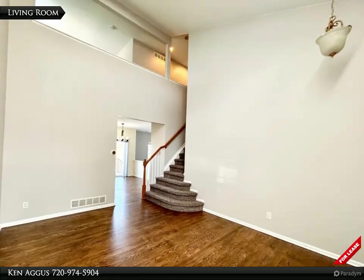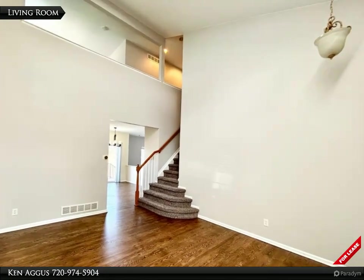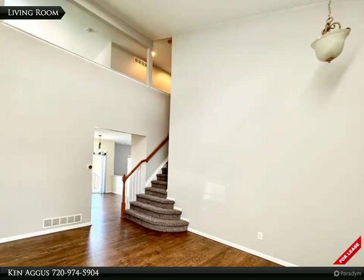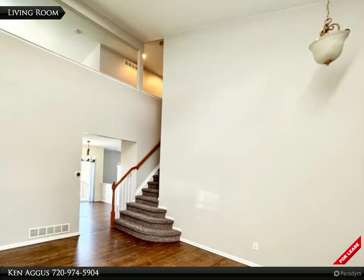The main level continues to unfold in a showcase of natural light and soaring ceilings with the welcoming living room that boasts a magnificent vaulted ceiling and two generously sized windows.